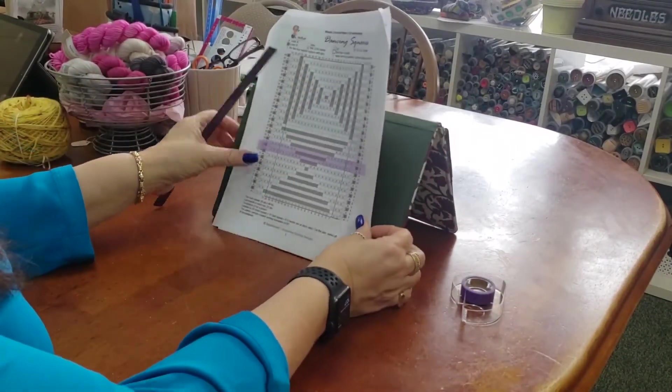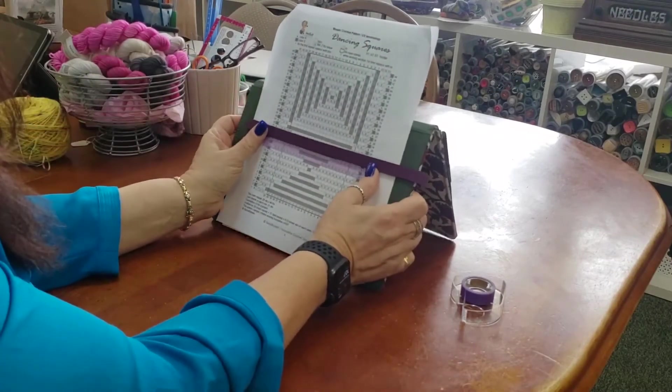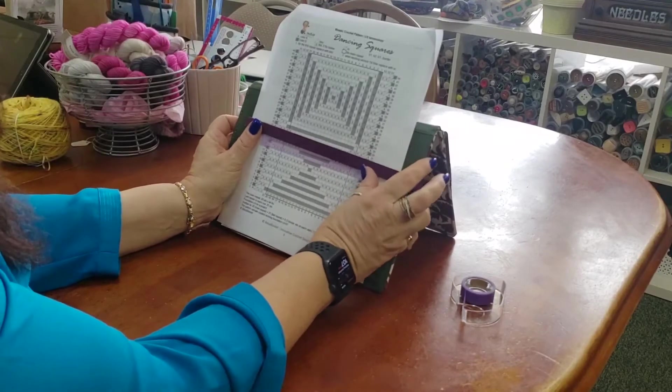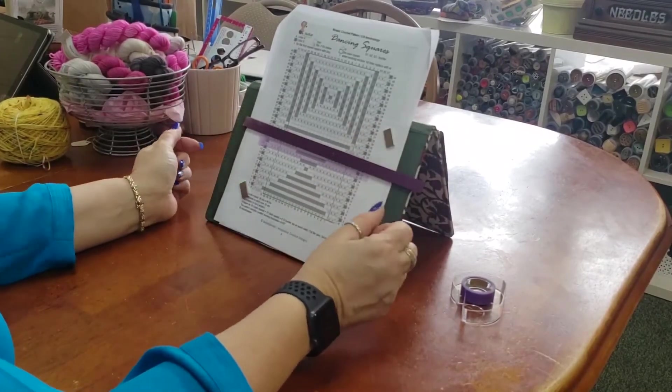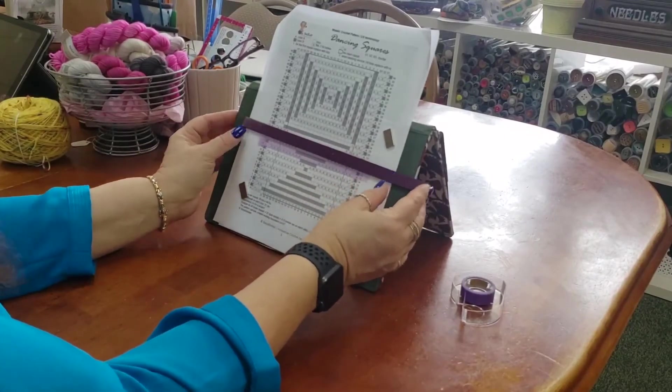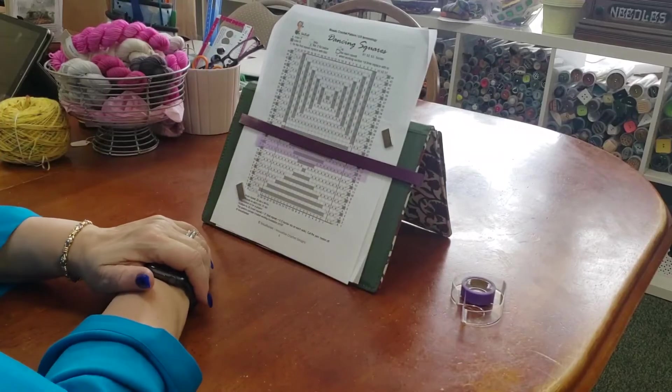I can put my pattern right here on the board. I take my little strip — now I'm working on row 21. And it comes with extra magnets if you want to keep it extra secure. When I'm done with row 21, I move my little magnet up to row 22. So there you have it guys, just a couple of great tools to keep you organized as you're doing your knitting. Have a great day!